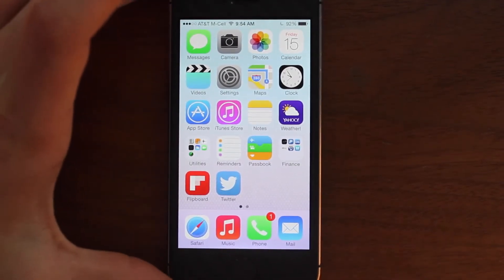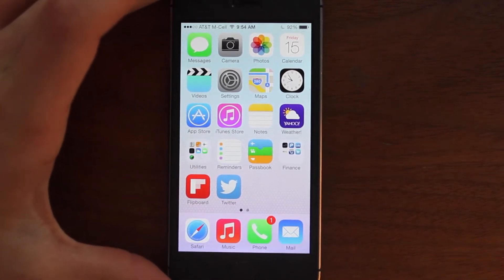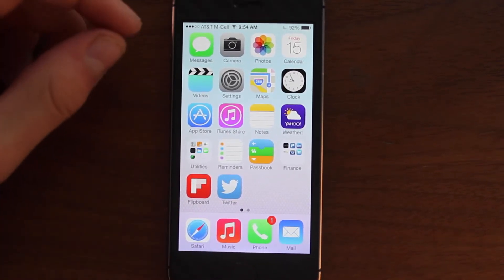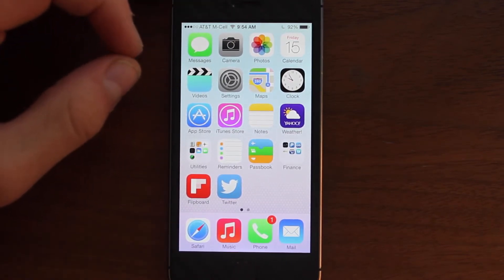What's going on guys? Kyle here at Dreadbreak Central, and today I'm going to be going over the first iOS 7 Quick Tip or Hidden Feature. In this series I'm going to be talking about individual hidden features, tips and tricks that you guys probably don't know about and will help improve your iOS 7 experience.